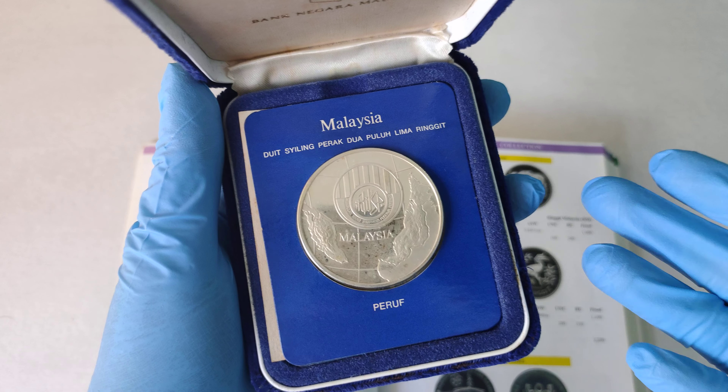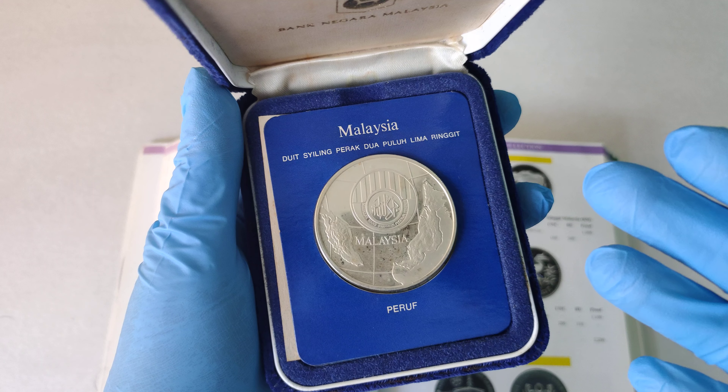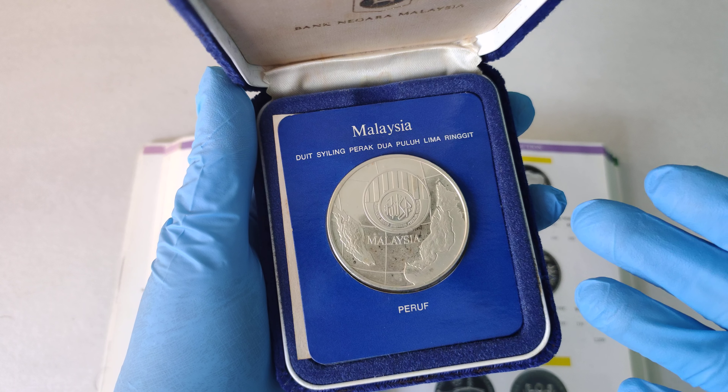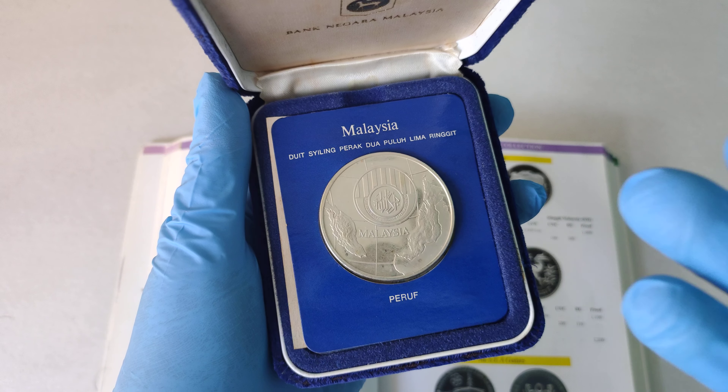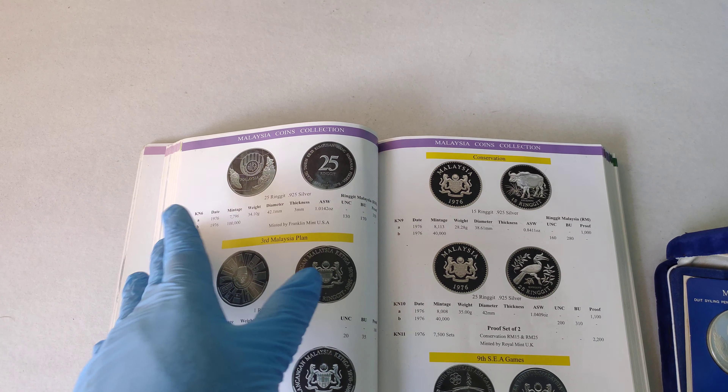Good day everyone, I'm Hui Yu. In this video, I'm going to show you this Malaysia 1976 25th anniversary of EPF. Before I take a closer look at the coin, let's take a look at what the book can tell us.